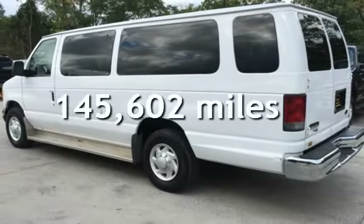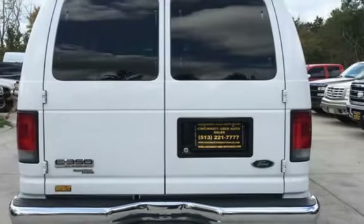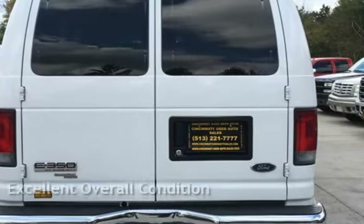This Ford has less than 146,000 miles on the odometer. This vehicle is in excellent overall condition.